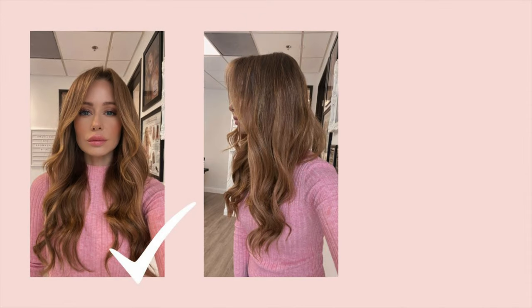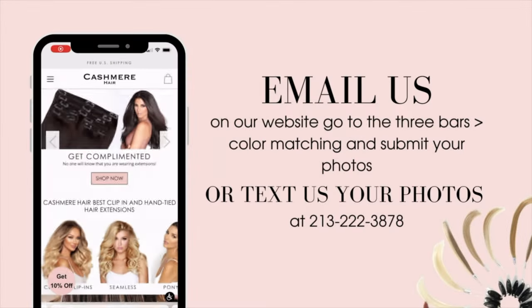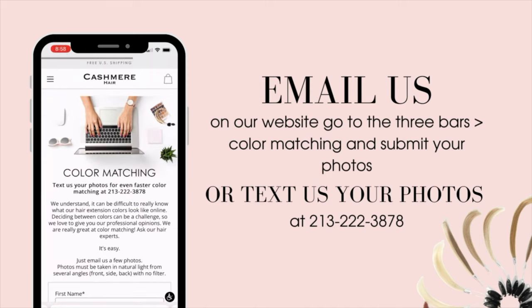So if you can kind of pull your hair to the front like this, that would be super helpful. If you're using any kind of filters, this is also going to change the color of your hair, so don't use filters when you're sending us photos. You can email, DM, or text message us these amazing photos of yourself.